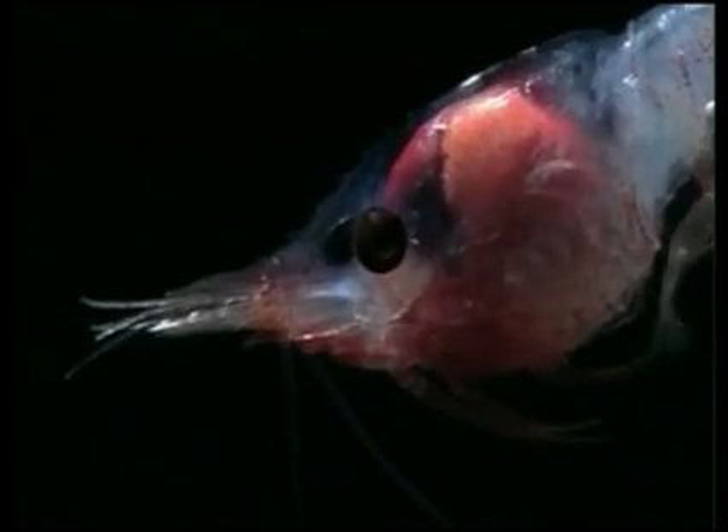Animals also use light to actively defend themselves from predators. Some animals will release their bioluminescent chemicals into the face of an attacking predator, blinding or distracting their attacker long enough to escape. This shrimp spews light-emitting fluid out of its mouth like a fire-breathing dragon and then back-flips away into the darkness.